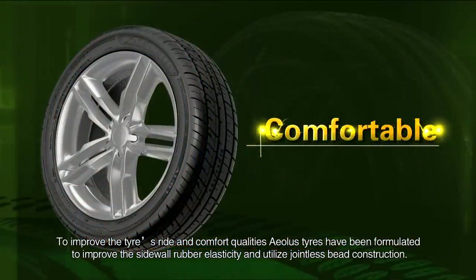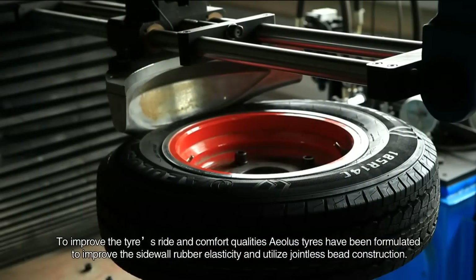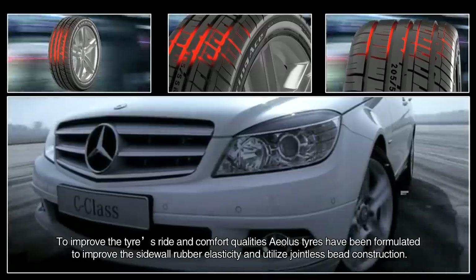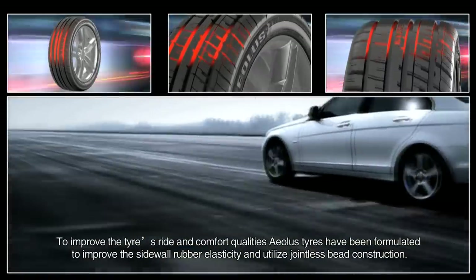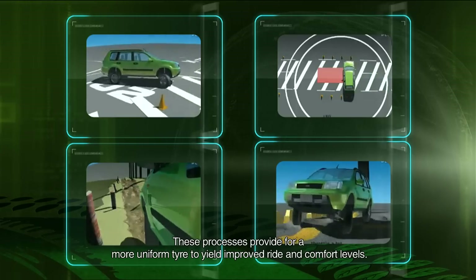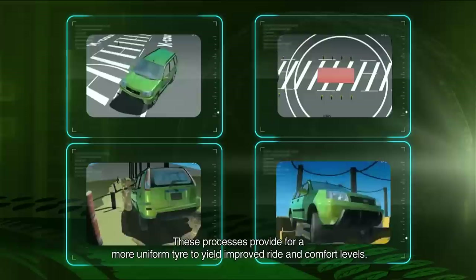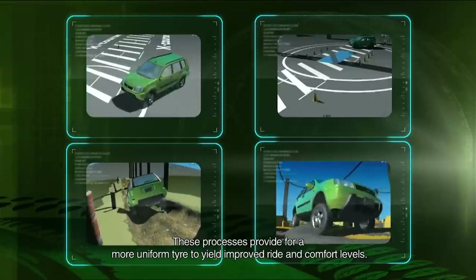To improve the tire's ride and comfort qualities, EOLUS tires have been formulated to improve the sidewall rubber elasticity and utilize jointly speed construction. These processes provide for more uniform tire construction to yield improved ride and comfort levels.